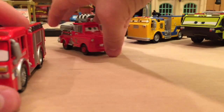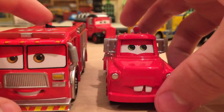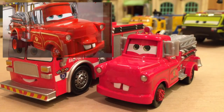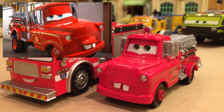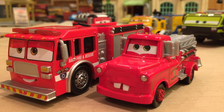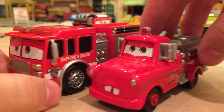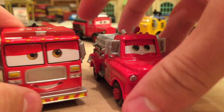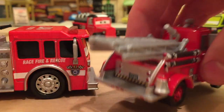Now let's move on to Rescue Squad Mater. If you guys don't know, this is obviously Mater in his appearance from the short 'Rescue Squad Mater,' one of Mater's Tall Tales, where he tells McQueen he used to be a fire truck — probably not true, but a fire truck nonetheless. I reviewed him over the summer last year, so the link will be in the description below.